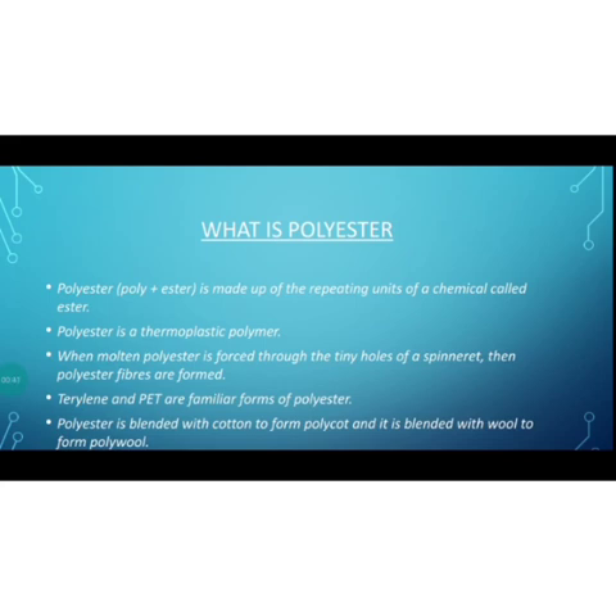Esters are organic chemical substances which give fruits their sweet smell. When we eat some fruits, we get a fruity smell — that fruity smell is because of the presence of ester, an organic chemical substance. So ester is the monomer of the polymer called polyester, which is formed by the polymerization of ester.